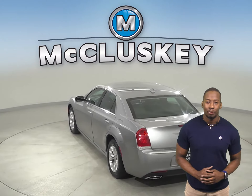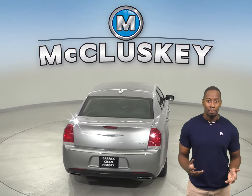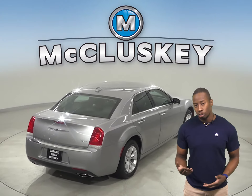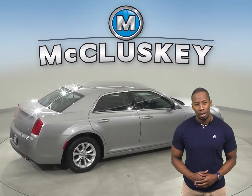For safety, this Chrysler 300 has a hands-free Bluetooth integration system. There are automatic headlights for nighttime visibility. There is also traction control, brake assist, and a tire pressure monitoring system.